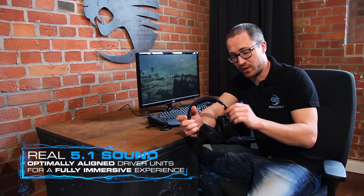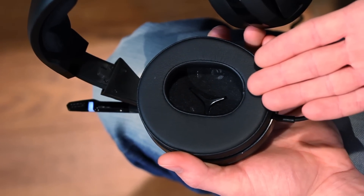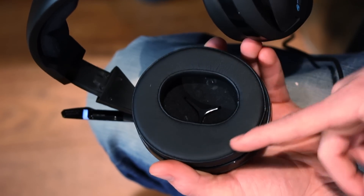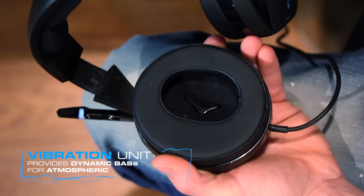We're talking about real 5.1 sound here. This is because of the driver units that we put into each earpiece. It's three driver units aligned at an angle of 12 degrees. We have two 40mm driver units and one 30mm rumble unit in it, which gives you very good sound and makes it even more authentic. If you compare real hardware-powered 5.1 sound to software-driven virtual surround sound, you will find the difference — real 5.1 is unbeatable.